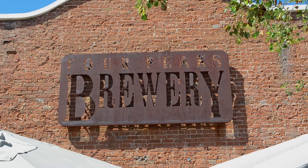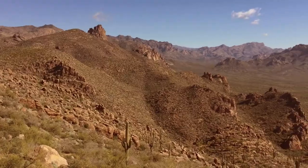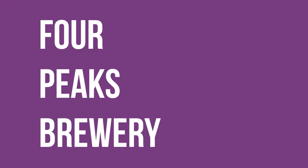Coming to Arizona? Four Peaks Brewery. Stuck in Phoenix for a night? Four Peaks Brewery. Looking for a local beer? Four Peaks Brewery. When I have friends and family come visit Arizona, Four Peaks Brewery is always the first thing I suggest.